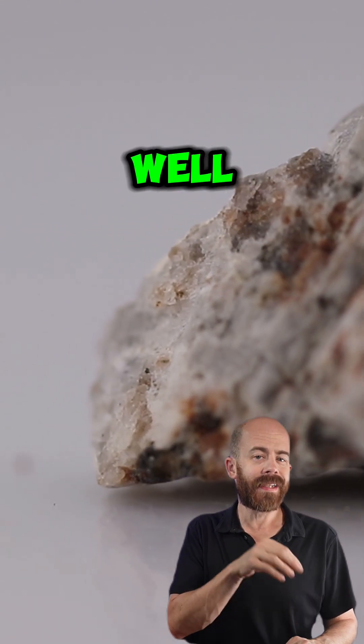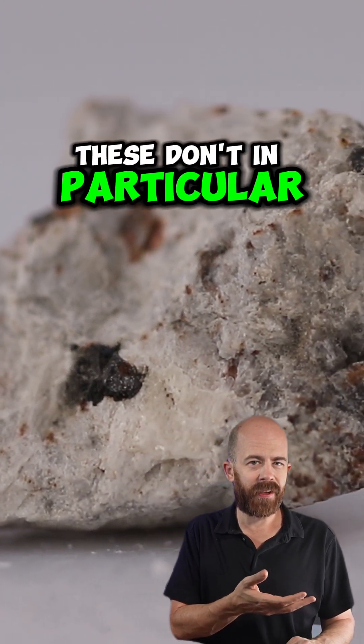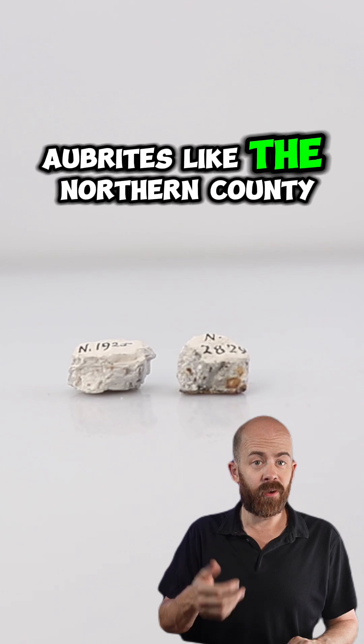A neat fact about this one as well: some samples of Norton County glow when put under a UV light of the appropriate wavelength. These don't in particular, not in any way that I can capture notably under the camera lens, but it's a pretty cool feature of some aubrites like the Norton County aubrites.